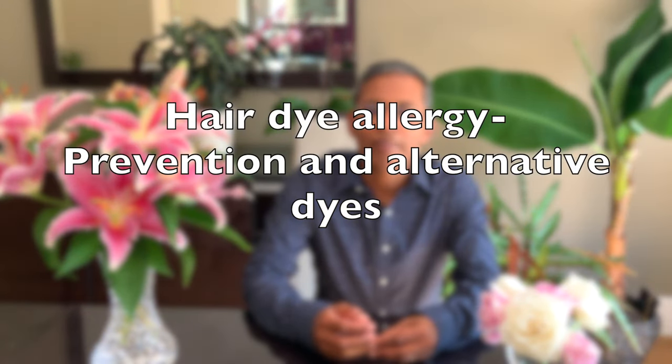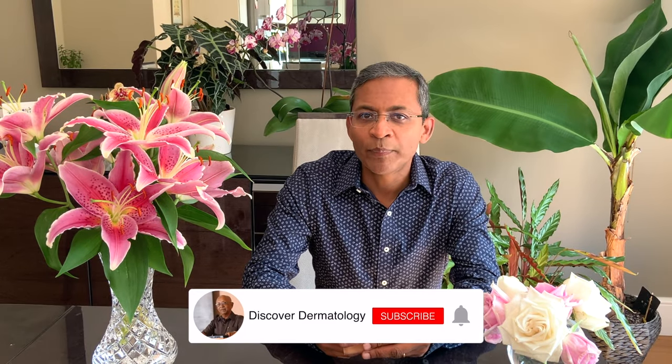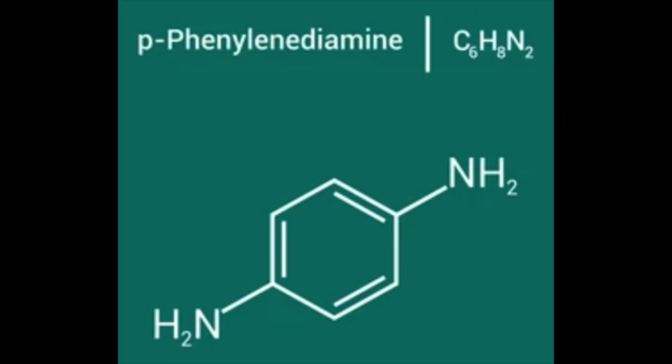The most common ingredient of hair dye that causes allergy is called PPD, paraphenylenediamine. Let's look at the clinical features of PPD allergy, how to treat and prevent it, and most importantly, what hair dyes to use when we develop an allergy to it. PPD is an aromatic amine that penetrates the skin easily and therefore leads to allergic contact sensitivity. It affects about 1-2% of those who use it and is increasing in incidence.